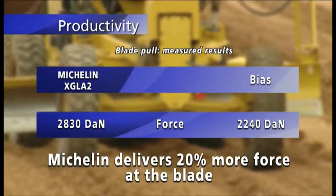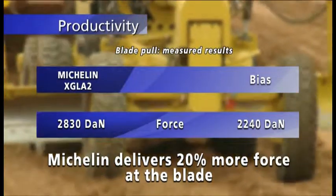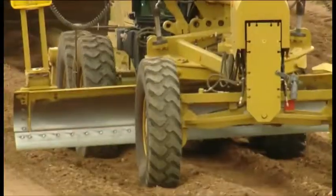The excellent traction provided by Michelin radial tires increases work productivity on all types of ground and in all kinds of weather, even in snow.